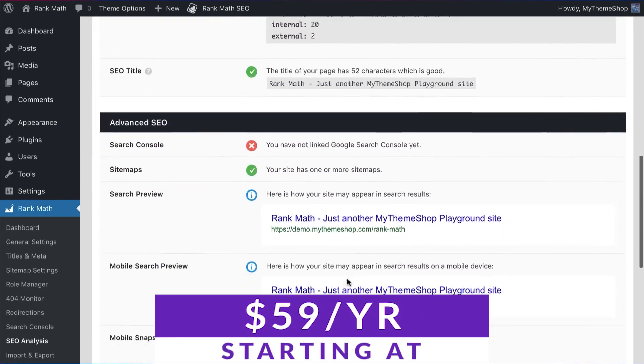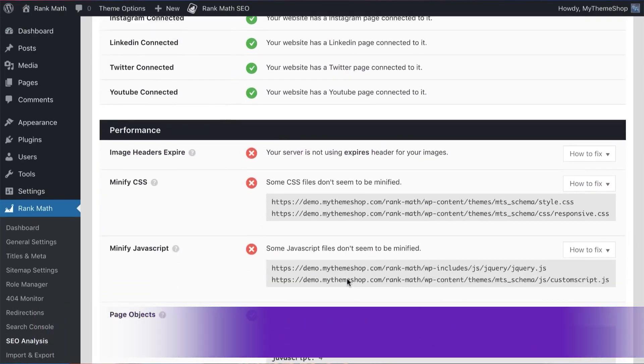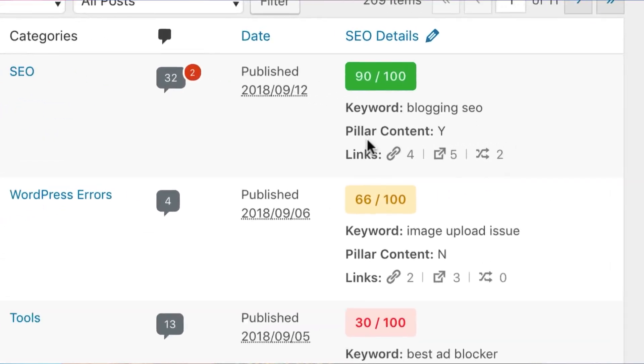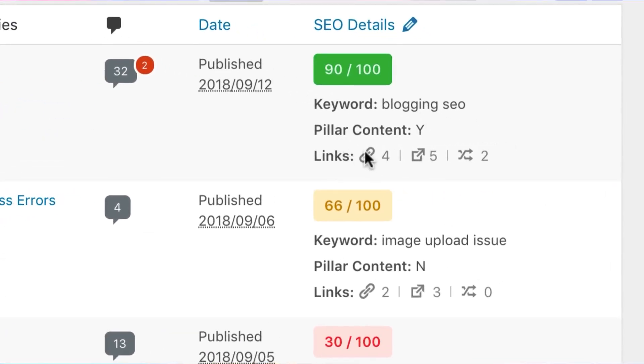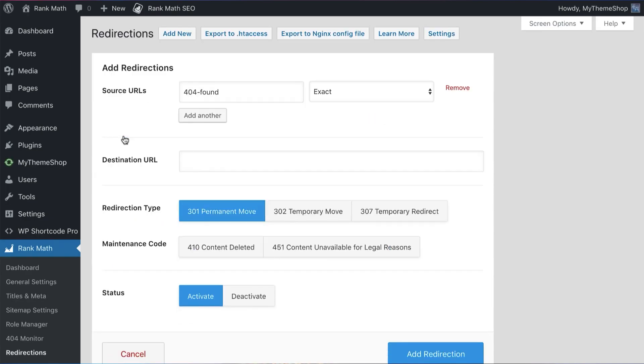Rank Math itself is a free plugin, but there are paid pro options available. I covered a lot of very powerful SEO tools, and they all handle things differently, but my number one pick inevitably had to go to Rank Math Pro. For anyone that uses WordPress as their CMS, Rank Math is a must-have tool if you're serious about SEO. Another thing I really love about it is that Rank Math offers a free version of its plugin, making it an ideal choice for website owners who are just starting with SEO and want to get started the right way.